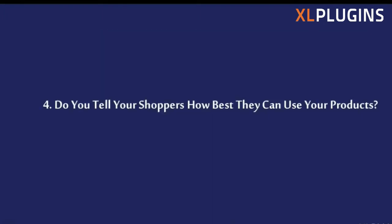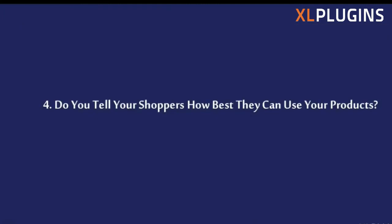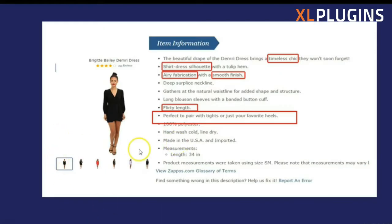Do you tell your shoppers how best they can use your products? You can use images or words to describe how people can best use your product. Looking at the Zappos example again, it says 'perfect to pair with tights or just your favorite heels.' It actually tells you how best you can use their product — you can pair it with tights or wear your favorite heels along with it. They're going one step further and telling you how their product will suit you best and look best on you.